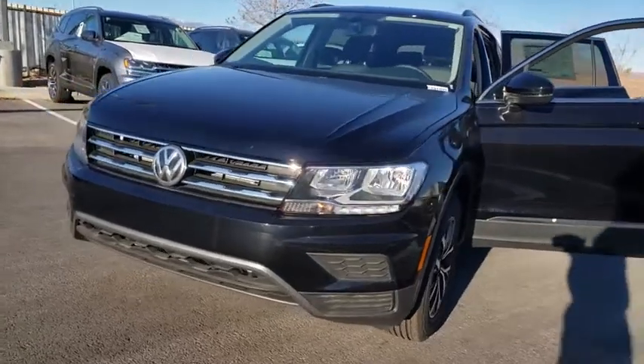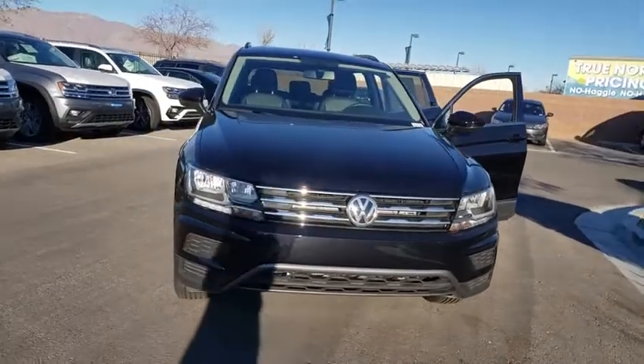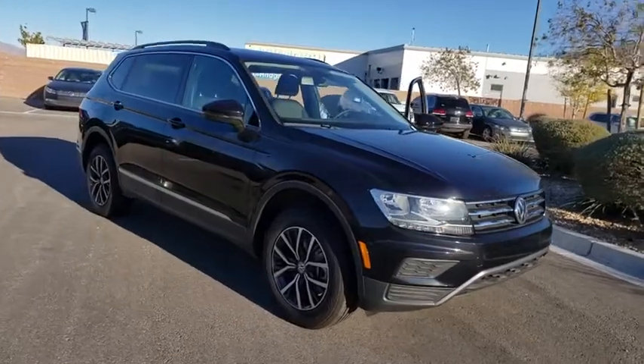Stop by and take a look at the 2020 Volkswagen Tiguan. With the Volkswagen Tiguan, it's good to be turbo — turbo with class. This vehicle has less than 100 miles.